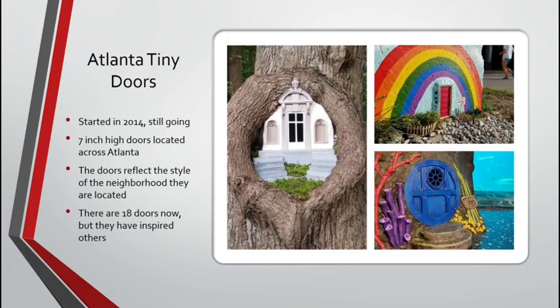They create tiny doors that are seven inches high, located throughout Atlanta. The doors reflect the style of the neighborhood they are in. You can see the aquarium door on the bottom right, one of the manor houses in a tree, and a small door in another picture. There are 18 official doors, and if you visit the website you can find a map to them, but there are many others scattered throughout Atlanta. The 18 official ones were created by the actual artists, but they have inspired others to create different types of doors.